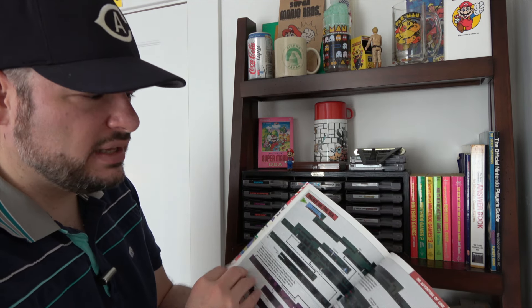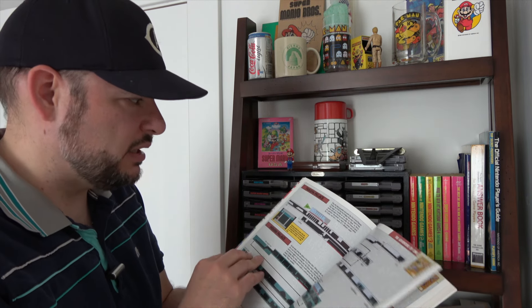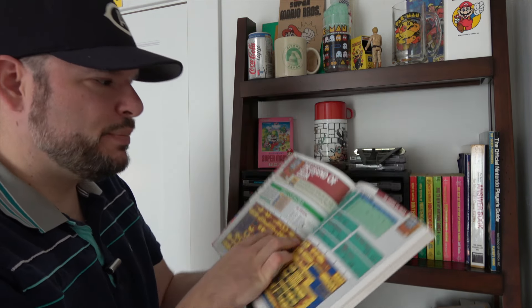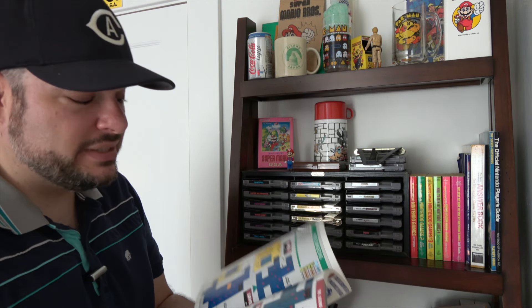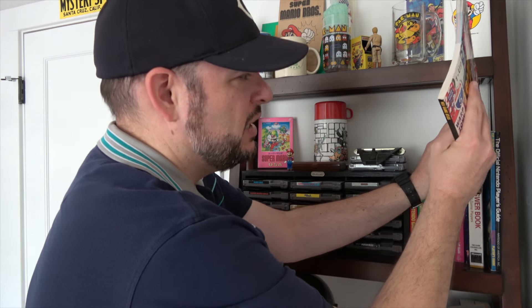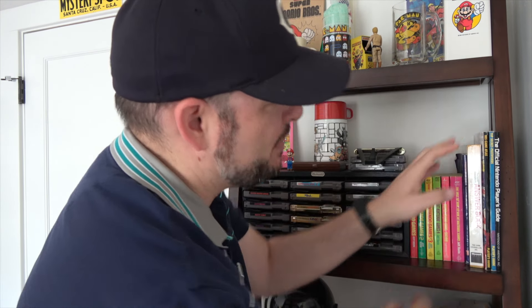Here's Zelda 2: The Adventures of Link, and Zelda 1 — there's the overworld map, and it tells you which shops have what items. This actually would have been extremely helpful when I had Legend of Zelda, but this came out in 1991, so that was too little too late for me. The next one I won't bother showing — it just says 'Top Secret Passwords,' and you can imagine what that is.